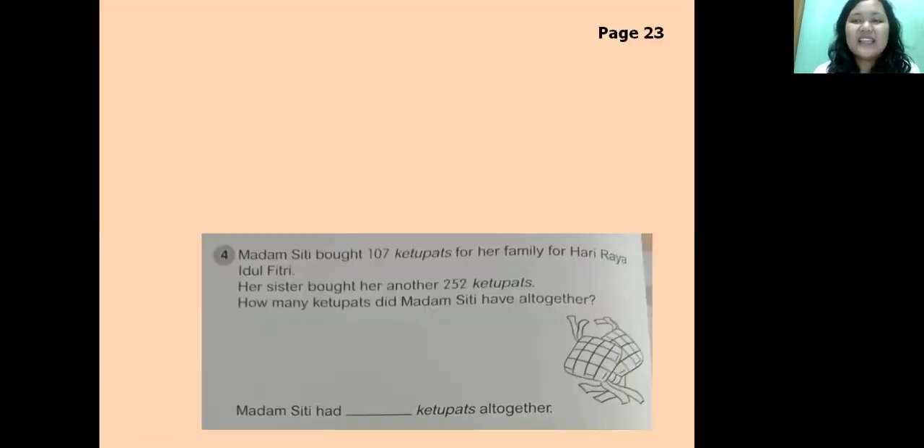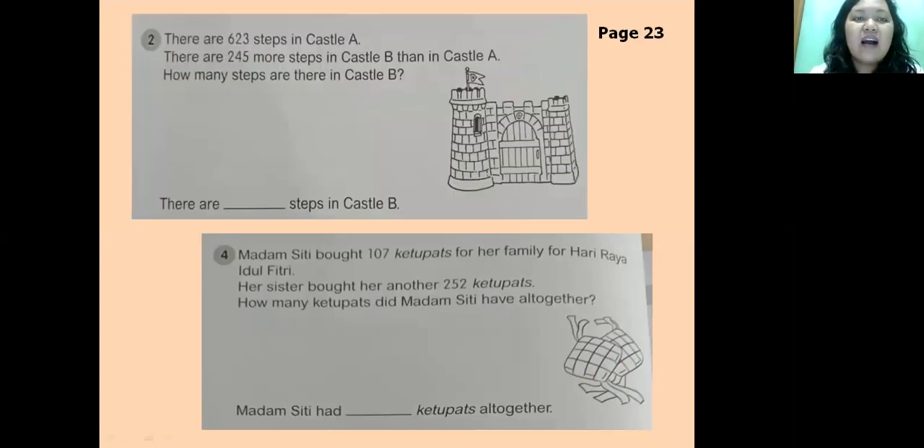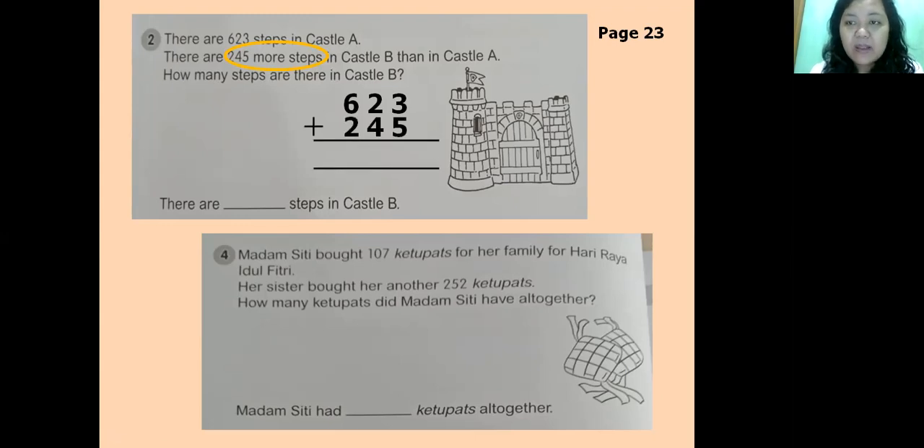Page 23, number 2: There are 633 steps in Castle A. There are 245 more steps in Castle B than in Castle A. How many steps are there in Castle B? The key word is 'more steps' — lebihnya 245 dari Castle A, berarti ditambah. So we write 633 plus 245. Three plus five equals eight; three plus four equals seven — wait, it should be: 3+5=8, 3+4=7 — actually 633+245: 3+5=8, 3+4=7... the teacher works it as 3+5=8, 2+4=6, 6+2=8. So the answer is eight hundred and seventy-eight.